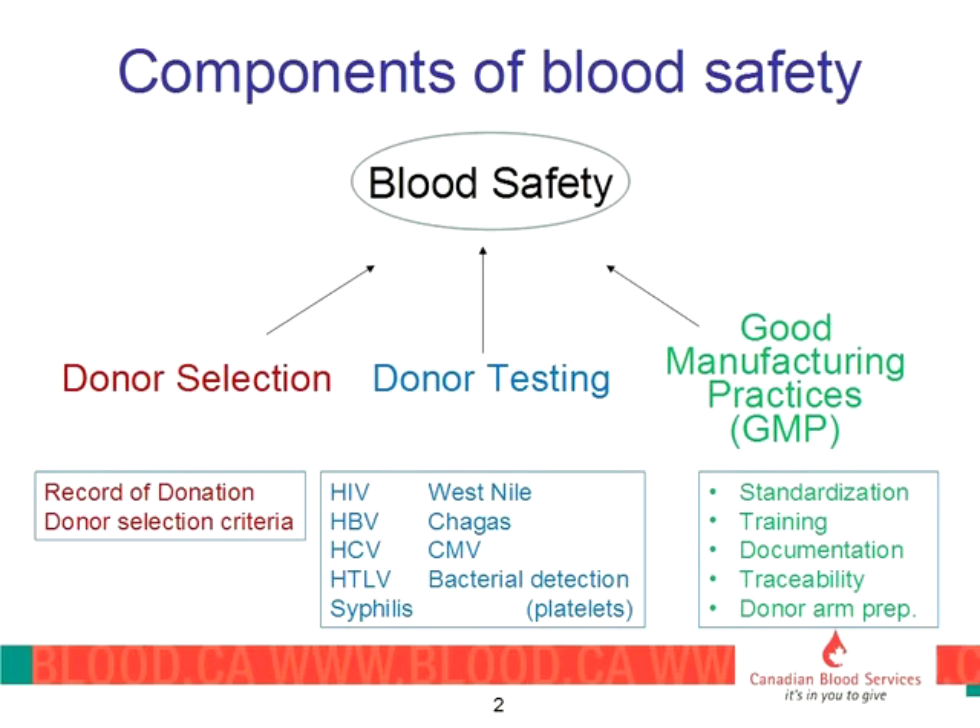Donor testing is obviously to protect the recipient, but also to provide information to the donor. So if a donor comes up positive for any of these tests, they are contacted, their physician is provided the information if they so wish, and they can have appropriate follow-up. And finally, last but not least, we follow good manufacturing practices.